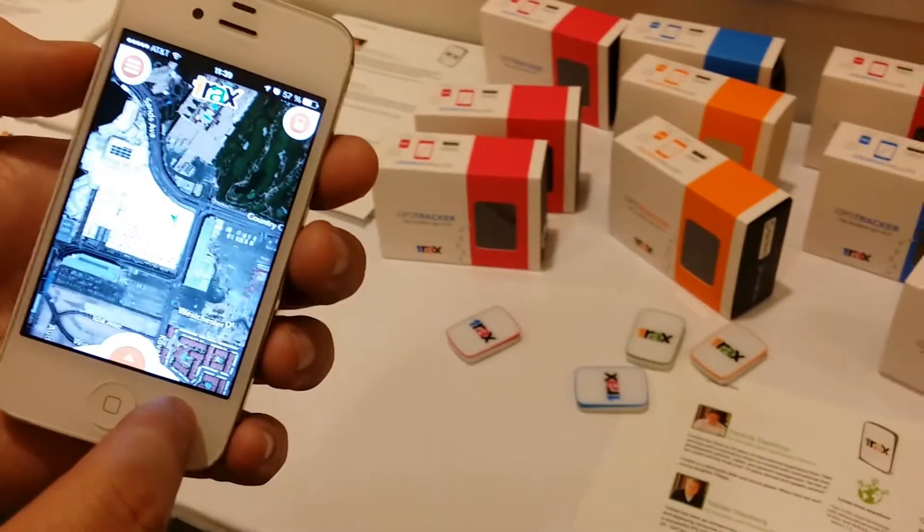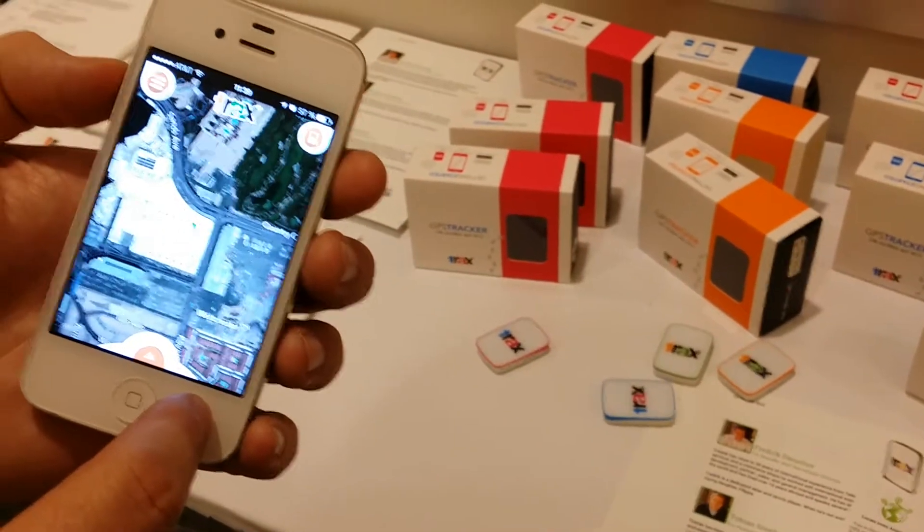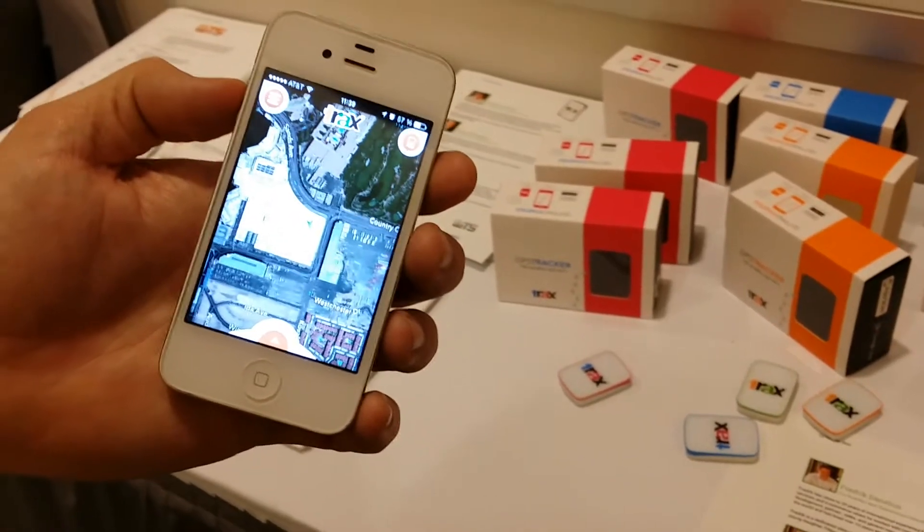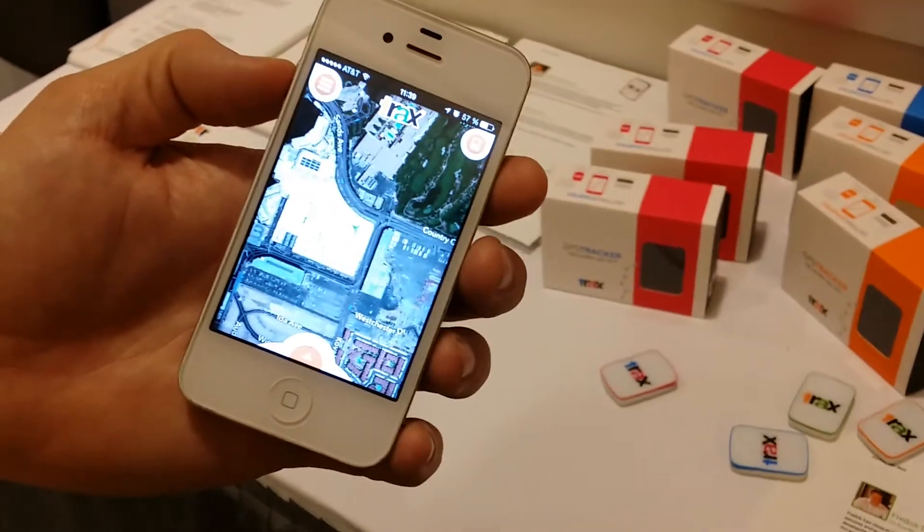It also has a companion GPS tracker for people that don't have iPhones — like your dogs, your babies, your purse, or your car — so you can always keep track of things around you.